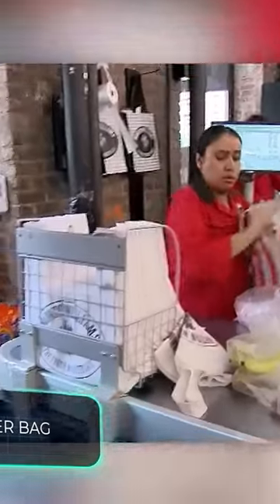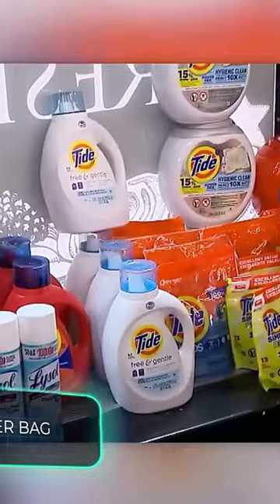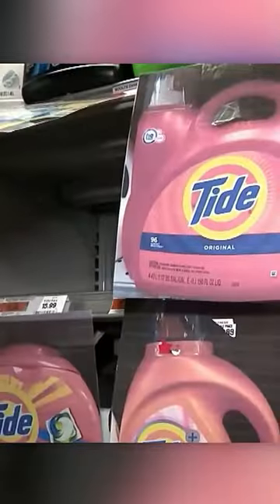Stores protect themselves from shoplifters as best they can. For example, they put pictures instead of the original products. The shelves are empty and the goods are displayed by the sellers upon request. And of course, at the entrances, they install anti-theft antennas.